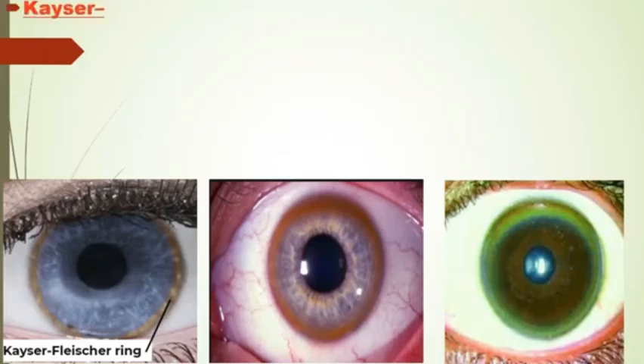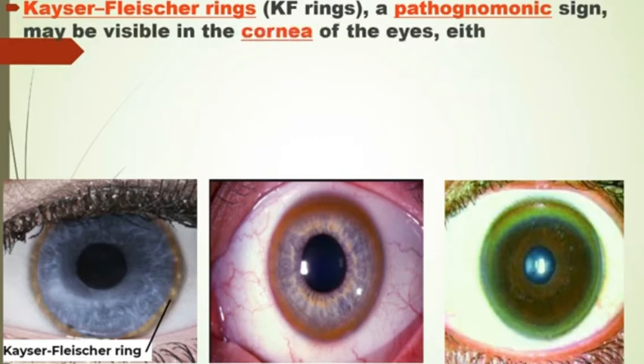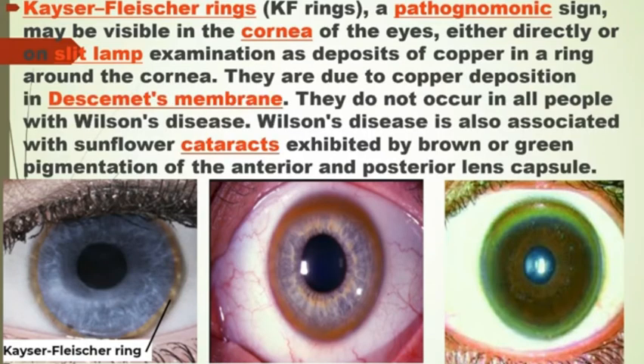Kayser-Fleischer rings, or KF rings, a pathognomonic sign, may be visible in the cornea of the eyes, either directly or on slit lamp examination, as deposits of copper in a ring around the cornea. They are due to copper deposition in Descemet's membrane, and they do not occur in all people with Wilson's disease.